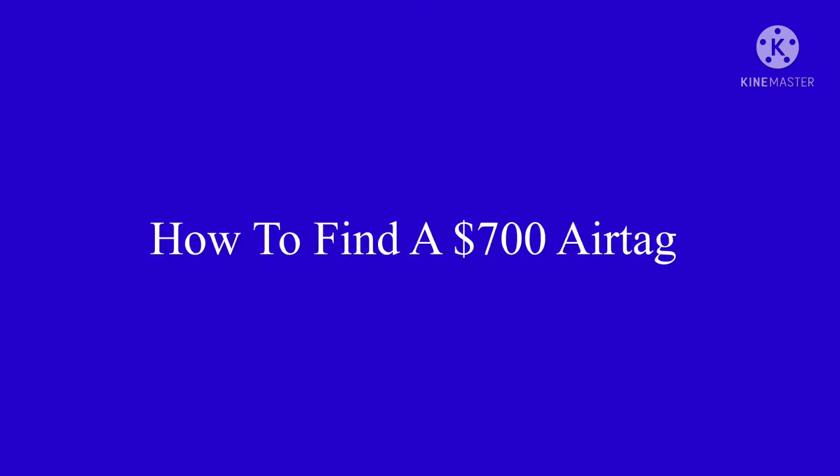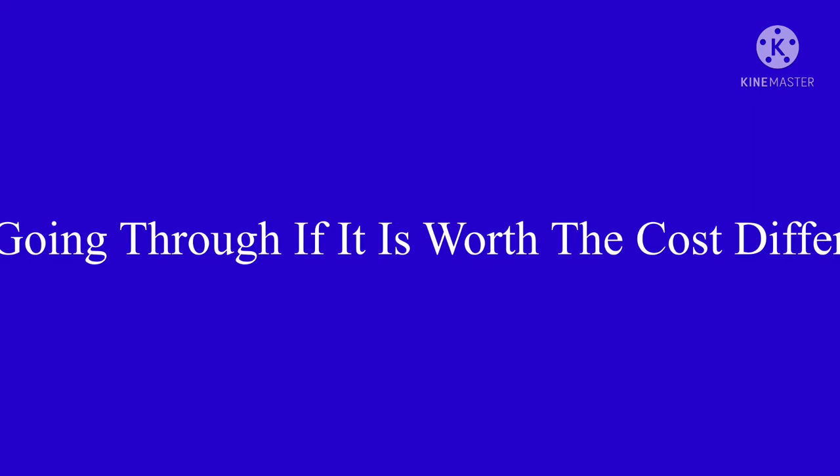Hi guys, welcome to the channel. Today I'm going to be showing you how to find a $700 AirTag and going through if it's really worth the more expensive price.